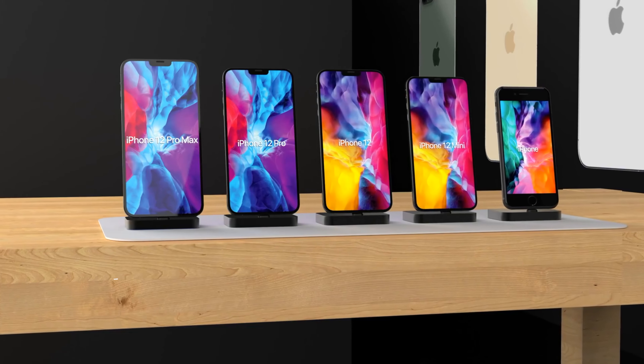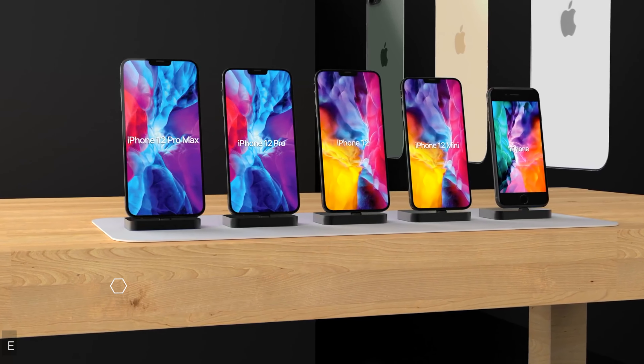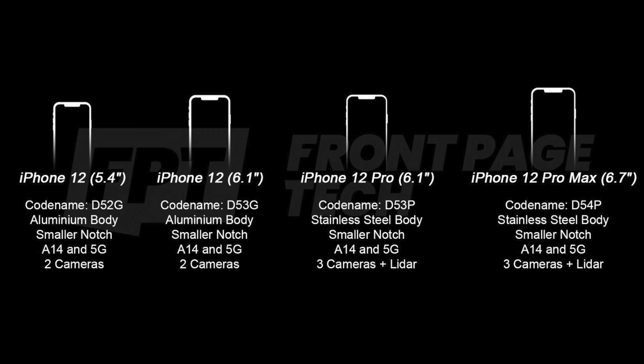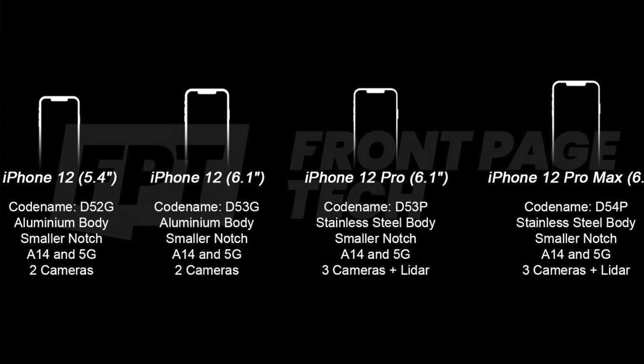As well as the leaked specs, we also have all the internal code names that Apple are using. For the iPhone 12 smaller version, the code name is D52G. Moving up to the iPhone 12 Plus, the code name is D53G. On the Pro side, the iPhone 12 Pro is D53P, and the 12 Pro Max is D54P. This doesn't really mean anything to us, but it's interesting to see all the stuff being leaked about these phones.